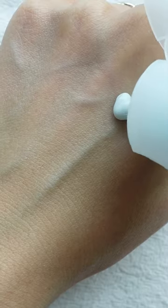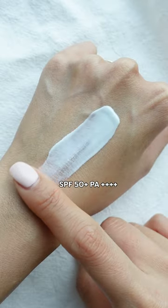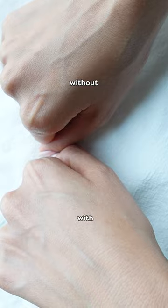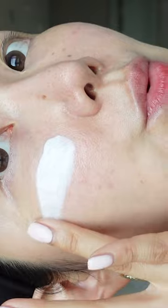Recently, they came out with their Dive-In Moisture Sun Cream, which I have been loving. I used it religiously during my Vietnam trip because it was just so easy to blend in. It's 100% transparent and it just has this soft, creamy texture that feels super moisturizing on the skin with a really nice, fresh finish.